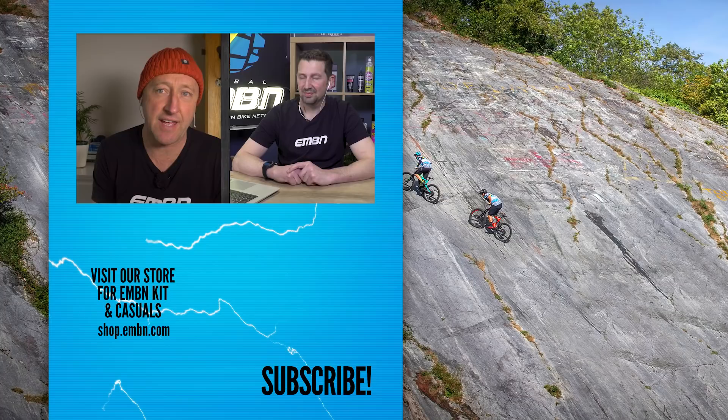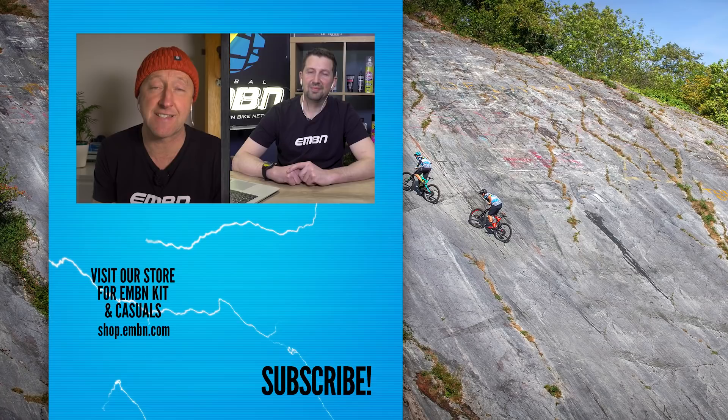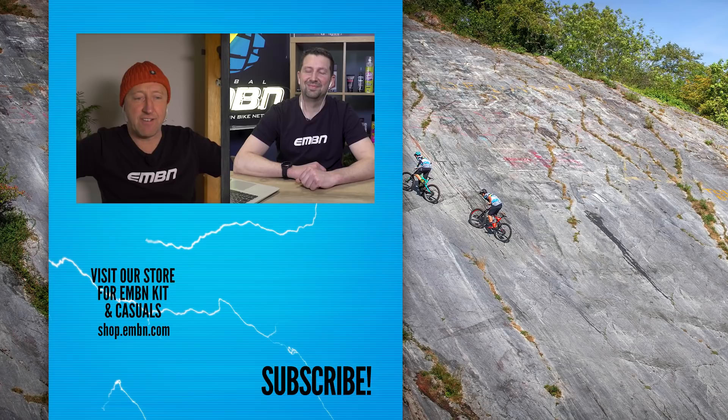That's it for this week's show. Hope you enjoyed our look at some of the 2021 e-mountain bikes from different parts of the globe. There are many bikes we haven't covered, so let us know your thoughts on your favorite 2021 e-mountain bikes. Don't forget to subscribe to EMBN, hit the like button if you liked the video, and we'll see you on next week's show.